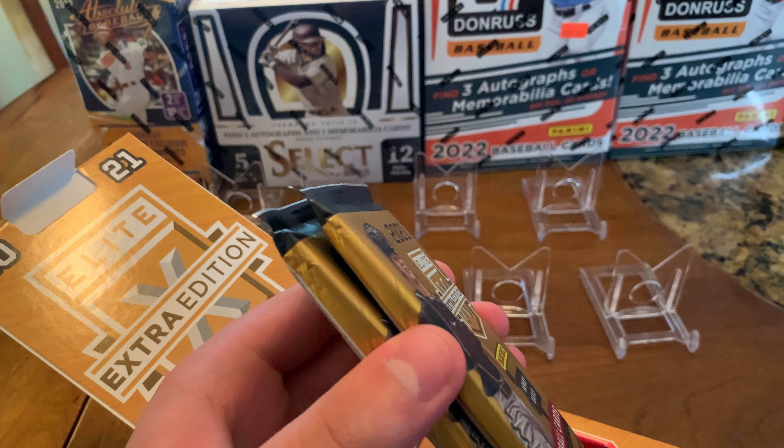He's old enough to use a knife, by the way. So in case anyone's wondering about kids using knives — it's a pretty sweet box. It should have five packs.